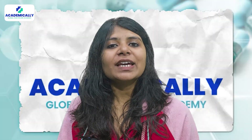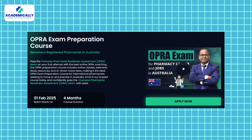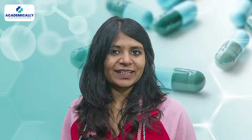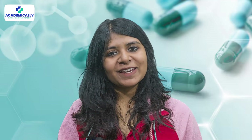With the invaluable assistance and direction provided by the experts of Academically, nothing can impede your journey to migrate to Australia and establish a thriving career. At Academically, we extend unparalleled coaching and 24/7 support to all ambitious individuals striving to excel in the OPERA exam. Our preparation course, designed for optimal advantage, is your ultimate strategy for taking the exam on your very first try. All the very best — don't forget to like, share and subscribe to our channel for more such informative content. See you next time!